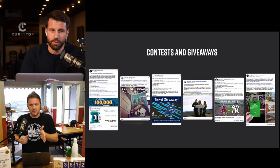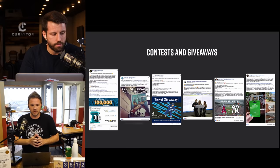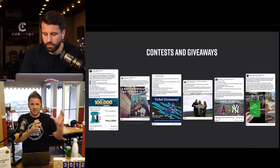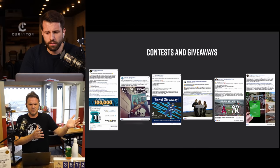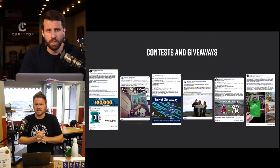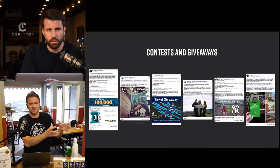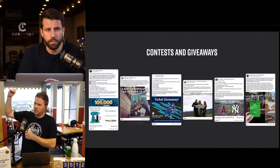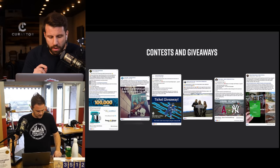You can almost use contests as a two-step strategy: step one, build a relationship with successful local entrepreneurs; step two, use that relationship to double your database.